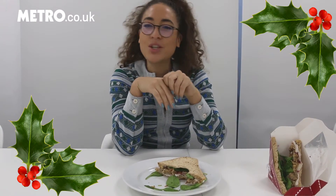This is a better Christmas sandwich than the Christmas sandwich you could make on Boxing Day with your own leftovers, and that's really saying something. Really delicious.